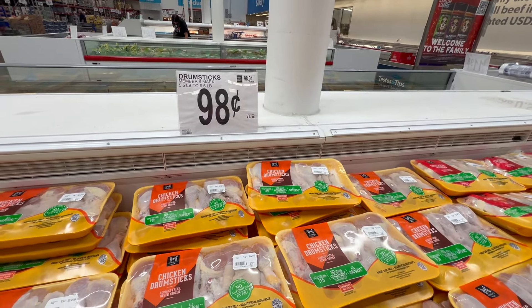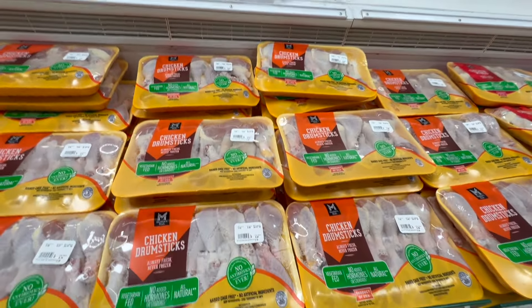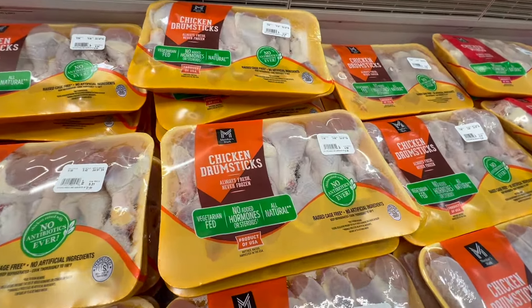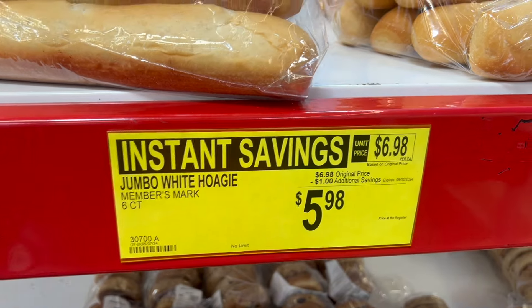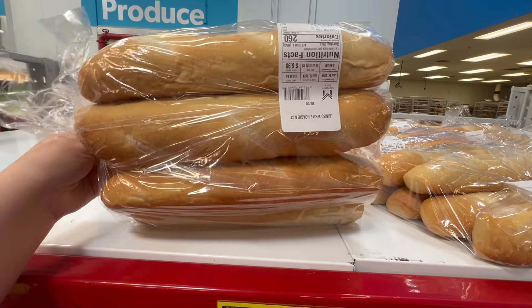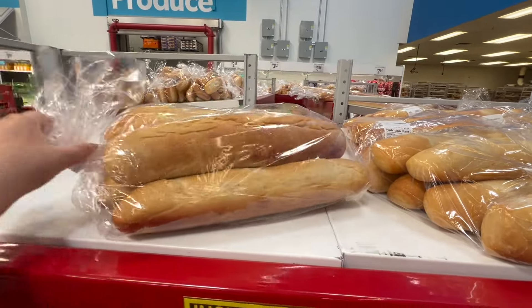Franklin loves chicken legs, so I'm going to pick up a package of chicken drumsticks because it's such a great price here at Sam's Club. This bread was also on instant savings right now — a great price if you need some hoagie rolls, though that is just too much bread for us.